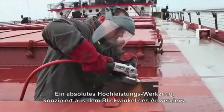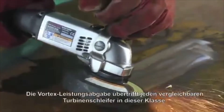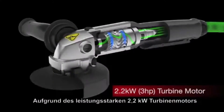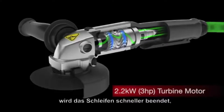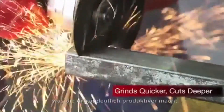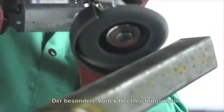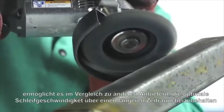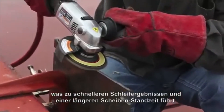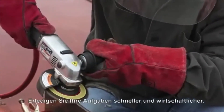The ultimate powerhouse designed with the operator in mind, the Vortex's power output is superior to any other turbine grinder on the market. Because of the powerful 3-horsepower turbine motor, grinding is completed quicker, cutting takes less time and cuts deeper, making operators more efficient. The Vortex's unique high-power motor allows the grinder to maintain the optimal disk speed longer than other grinders, translating to shorter job times and longer disk life.